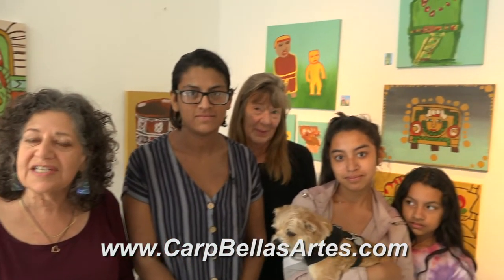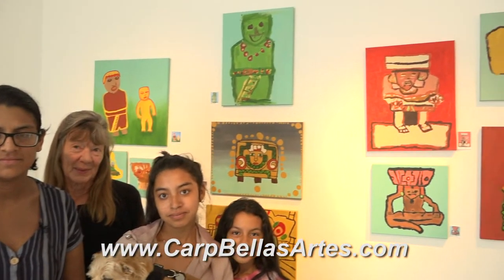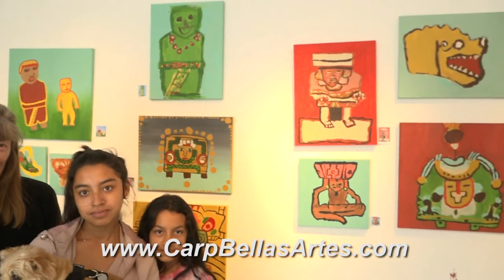Thank you. We hope you enjoyed the show. If you want to know more about us, find us online at CarpBellasArtes.com. We have a show here at the Art Center every year, and we have Viva events at the locations where we do art here in Carpinteria. Our families just love to do all this art every year.